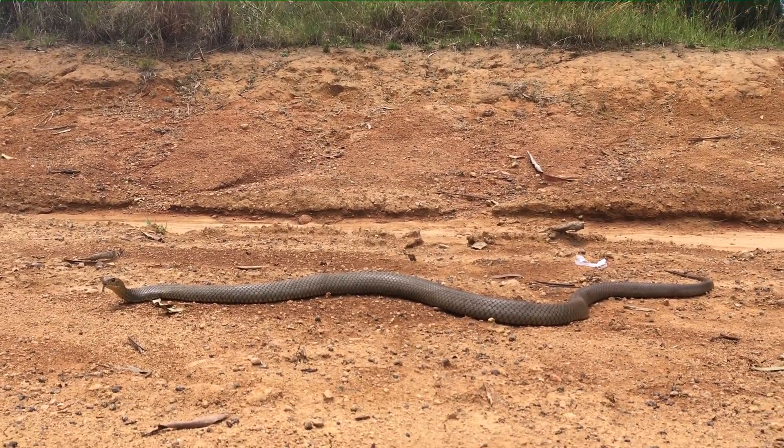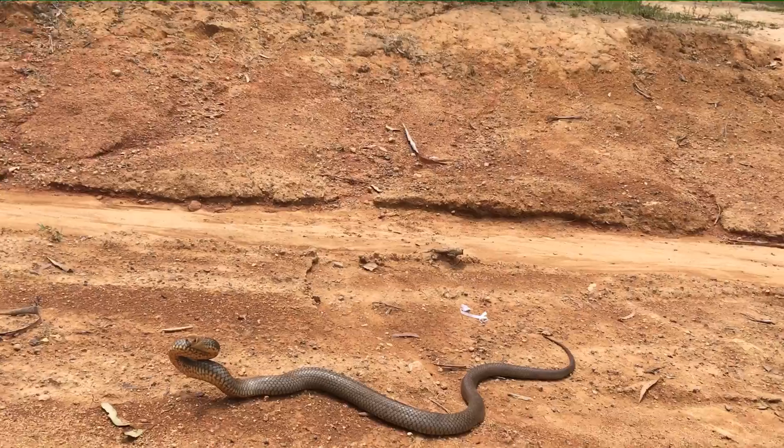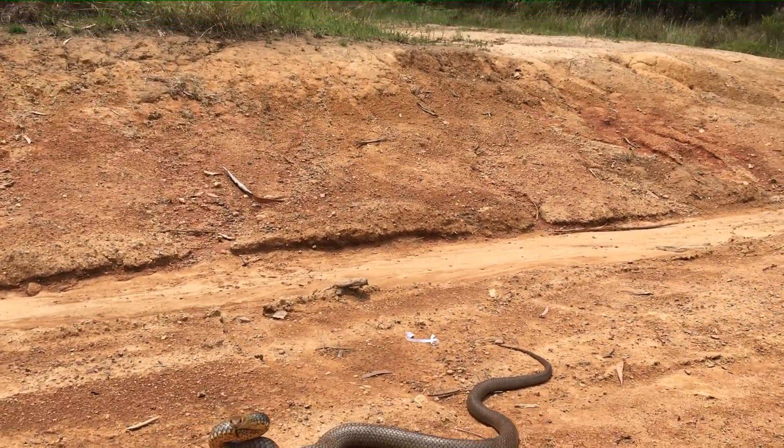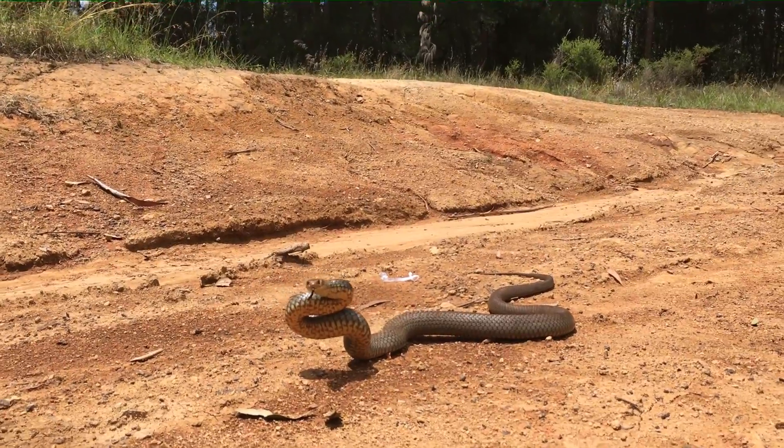I now shift to block the direction the snake wants to flee, and you'll notice it immediately postures up in its defensive position to let me know I'm too close and to back away.